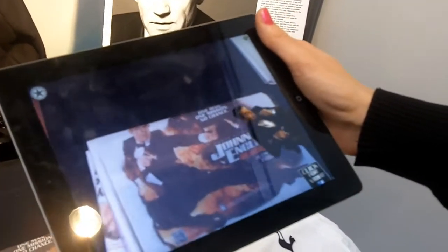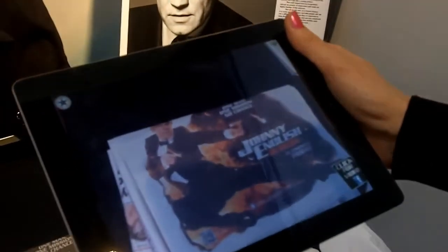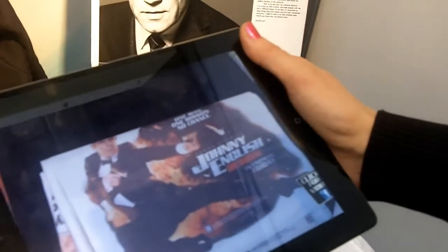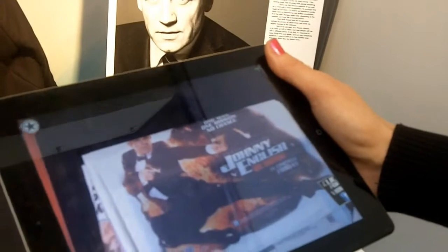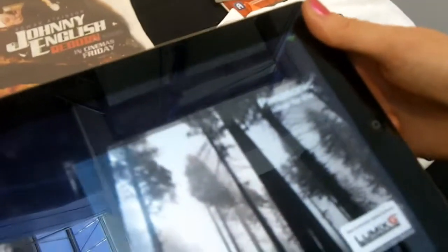This is an example of artwork done for the Johnny English movie. You use the camera of any of your devices — iPhone, Android, iPad — point it on and it comes alive.